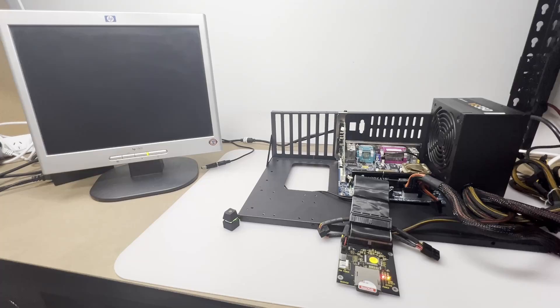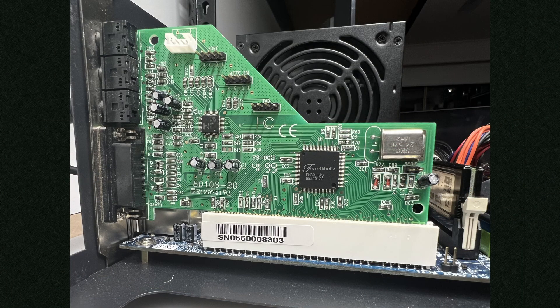Hello and welcome to another tech distractions video. In this one we'll be checking out a PCI based sound card that doesn't usually get a lot of attention on the retro scene. It's based on a chip and a company that you may not have even heard of before. It's the FM801 from Forte Media. It made some interesting claims at the time and it might be useful for some retro builds that don't have legacy ISA expansion slots.